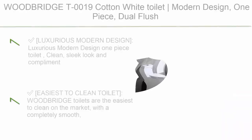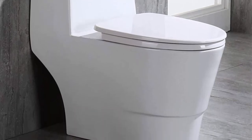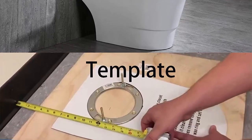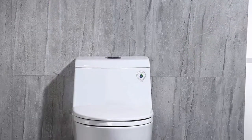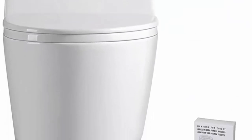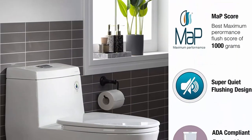Top 6: Woodbridge T0019 Cotton White Modern Design One Piece Dual Flush Toilet. Luxurious modern design that complements different styles like modern, craftsman, traditional, and more. Easiest to clean toilet on the market with a completely smooth, easy to wipe down surface and fully concealed trapway — no bends or corners, no large mounting holes or ugly plastic caps. Quiet and powerful siphon flushing with fully glazed flush system, no clogs, no leaks, no problem. MAP flush 1000 grams — best maximum performance flush score. Comfort height chair seating makes sitting and standing easier for most adults.